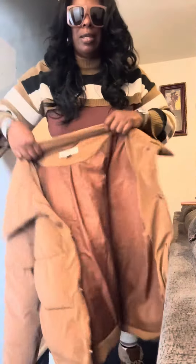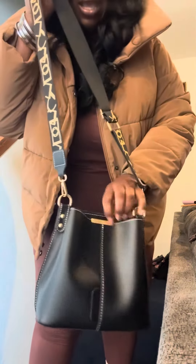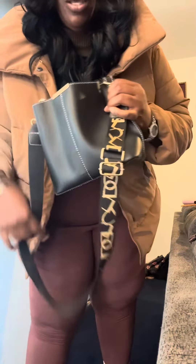My jacket is from Target — it's an Ava and Viv jacket in a size 2X. It's kind of chilly out, so that is the coating. And for the bag, I have a Temu bag which I purchased. I think I did a little video on it, but you can use it as a crossbody — it also has a handle, but I'm just going to use it as the crossbody.